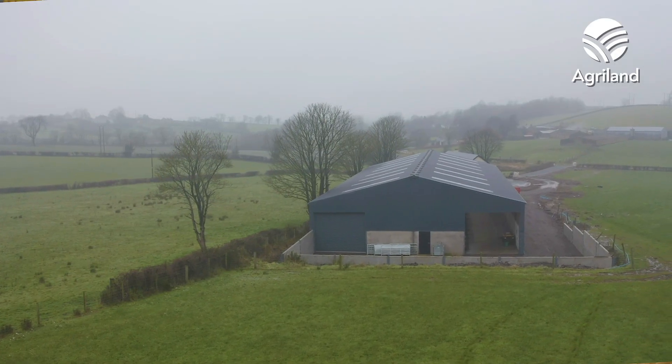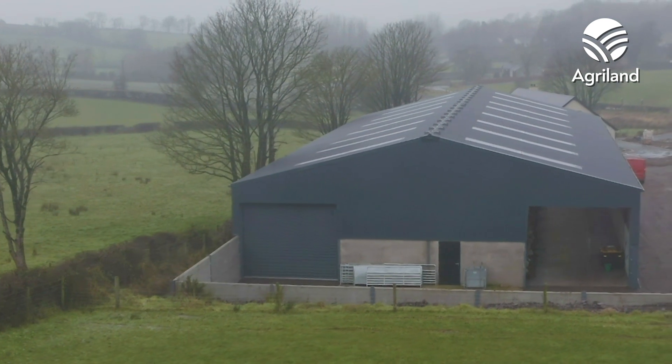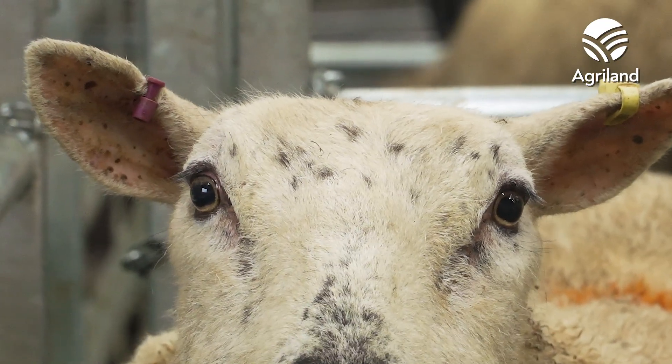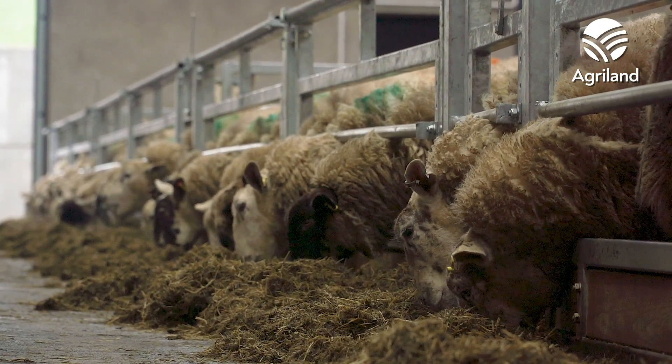We're in the new shed here for your flock. Yes, this is a completely new development. Prior to this we had the ewes housed on straw bedding down at my other son Mark's farm. Last season we had about 200 ewes in a house which should only accommodate maybe 140 or 150, so there were problems and it was difficult during lambing.